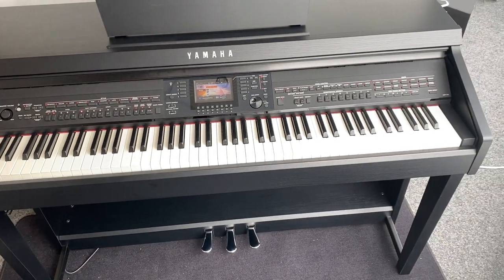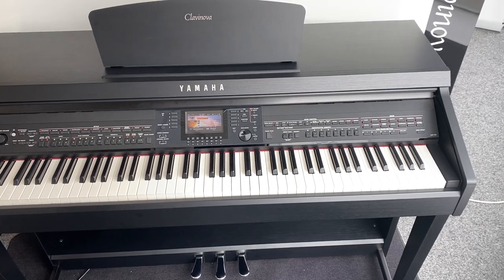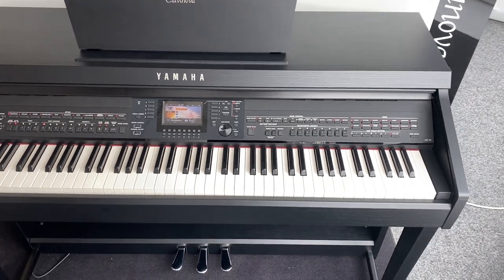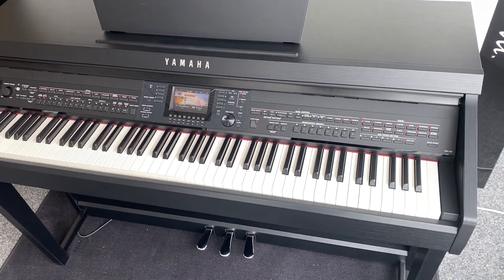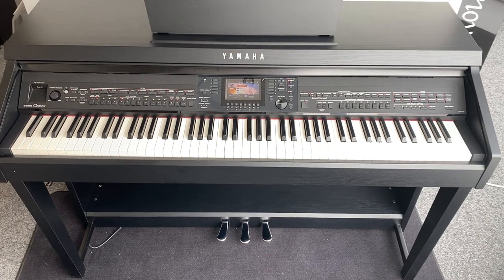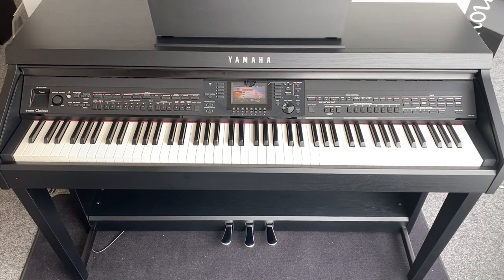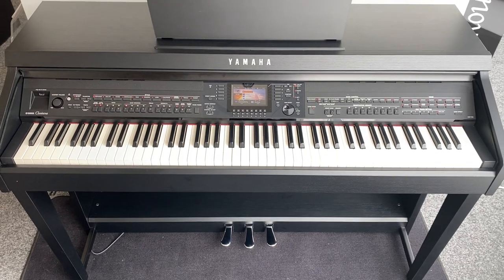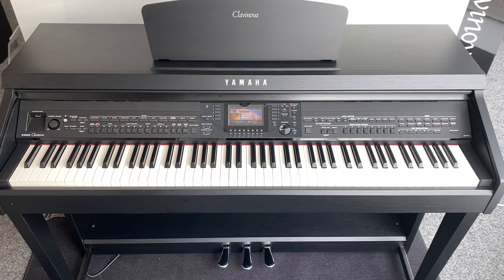Other than that it's in perfect condition. CVP stands for Clavinova Versatile Piano — full 88 note — and it's the best of both worlds. These pianos are like a keyboard and a piano all built into one fantastic machine.